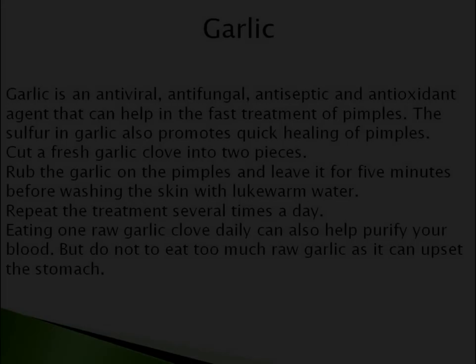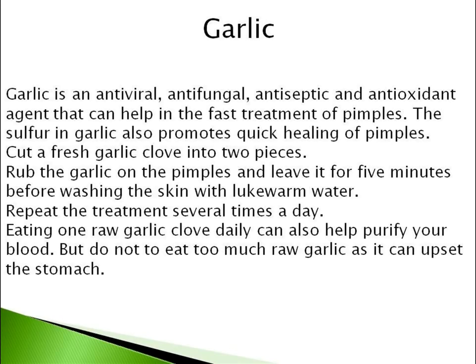Next one is Garlic. Garlic is an antiviral, antifungal, antiseptic and antioxidant agent that can help in the fast treatment of pimples. The sulfur in garlic also promotes quick healing of pimples. Cut a fresh garlic clove into two pieces. Rub the garlic on the pimples and leave it for five minutes before washing the skin with lukewarm water.